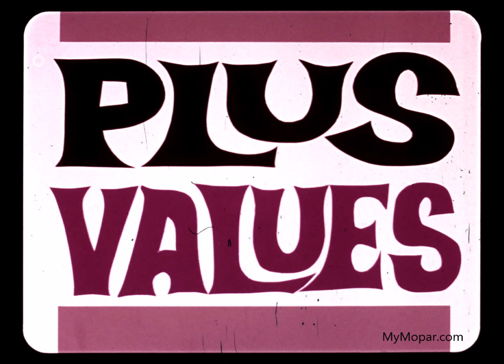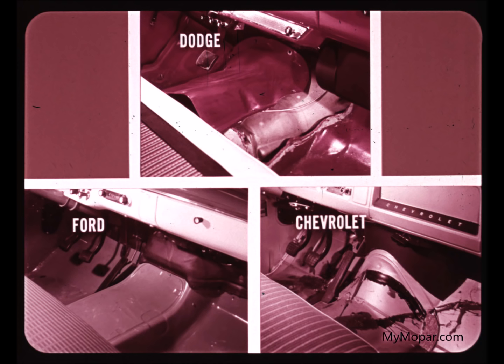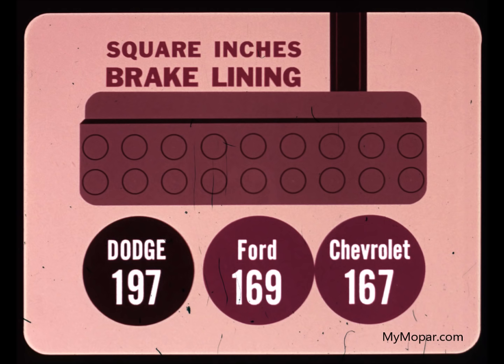Now let's check some additional plus values you have in Dodge. Dodge and Chevrolet have a removable air intake for easy service of wiper pivots. Ford's air intake is not removable — you must reach up under the cowl, a very awkward maneuver. Only Dodge has a removable cover in the floor pan to expose the transmission. This saves time and labor when transmission service is necessary — more dollars saved for the Dodge owner.